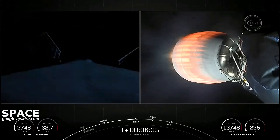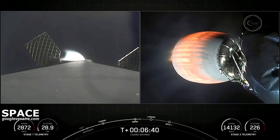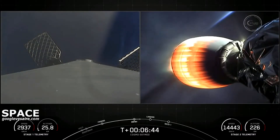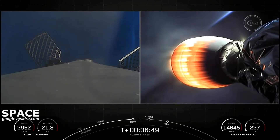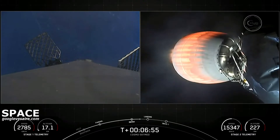Stage one entry burn shut down. We heard the call out that the entry burn has completed and you can see that the engines have shut down on your left-hand screen. That is two of the three burns. The last burn will be the landing burn.